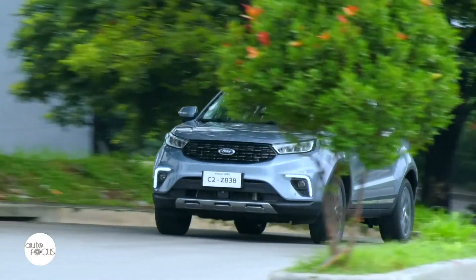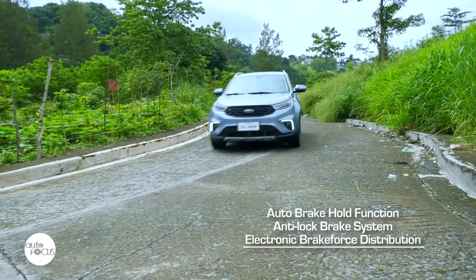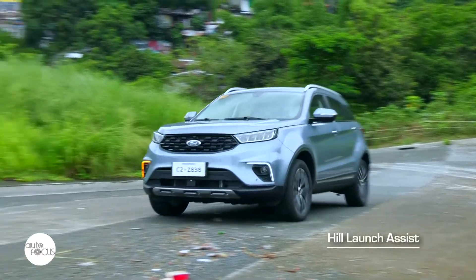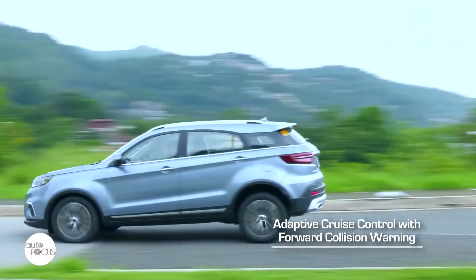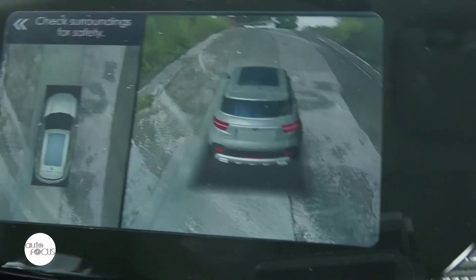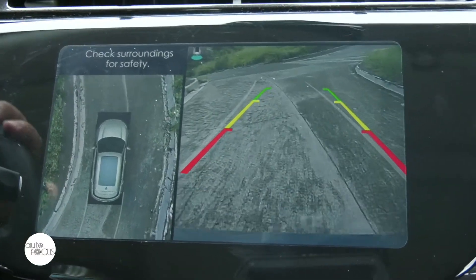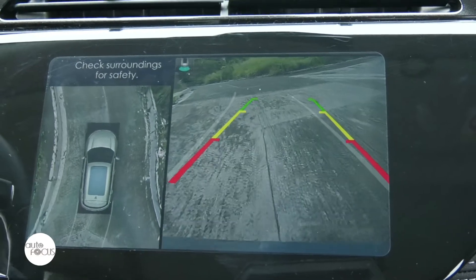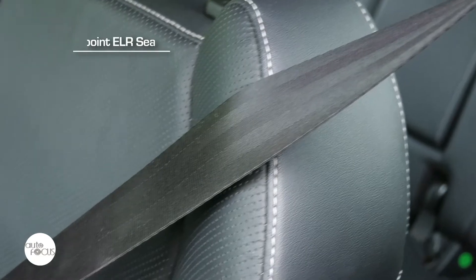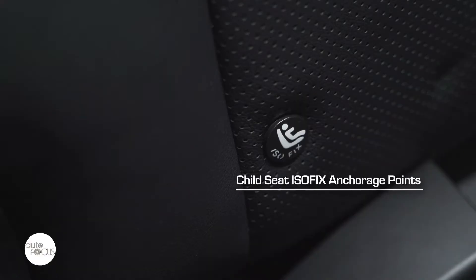The Territory comes with a host of safety and advanced driver assist features including auto brake hold function, anti-lock brake system, electronic brake force distribution, traction control, and hill launch assist. It is also equipped with adaptive cruise control with forward collision warning, lane departure warning, blind spot information system using high-definition 360-degree cameras, and front and rear parking sensors. The Territory Titanium Plus also features an enhanced active park assist system which lets the car park itself in parallel or perpendicular parking slots. Standard safety features include three-point ELR seatbelts for five, child seat ISOFIX anchorage points, and six airbags.